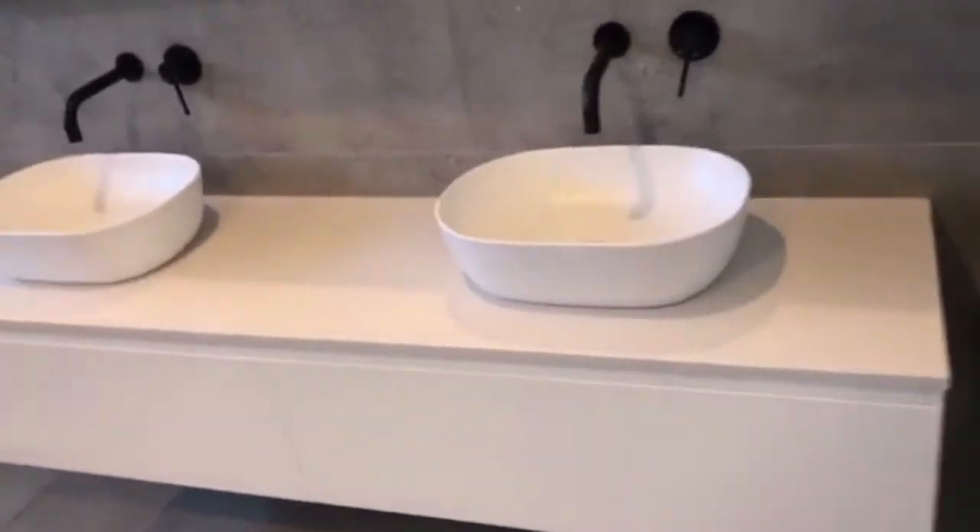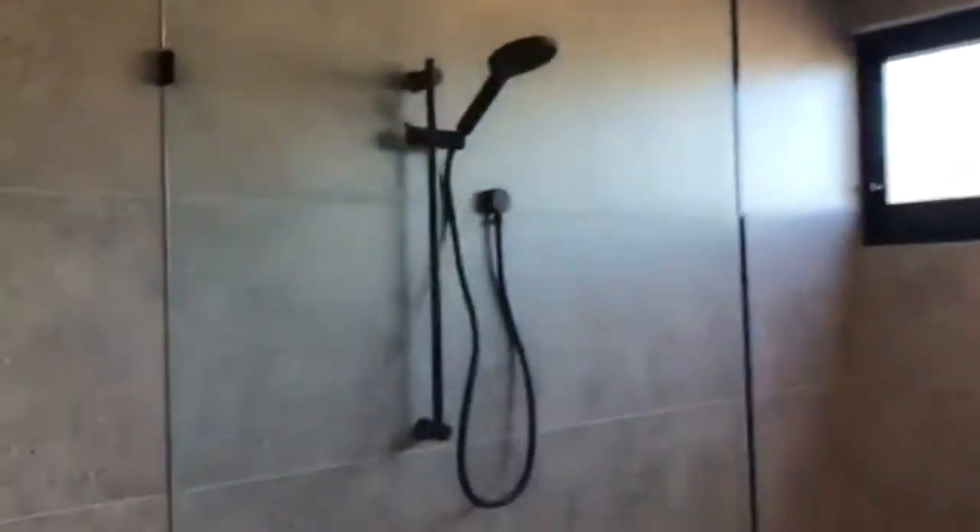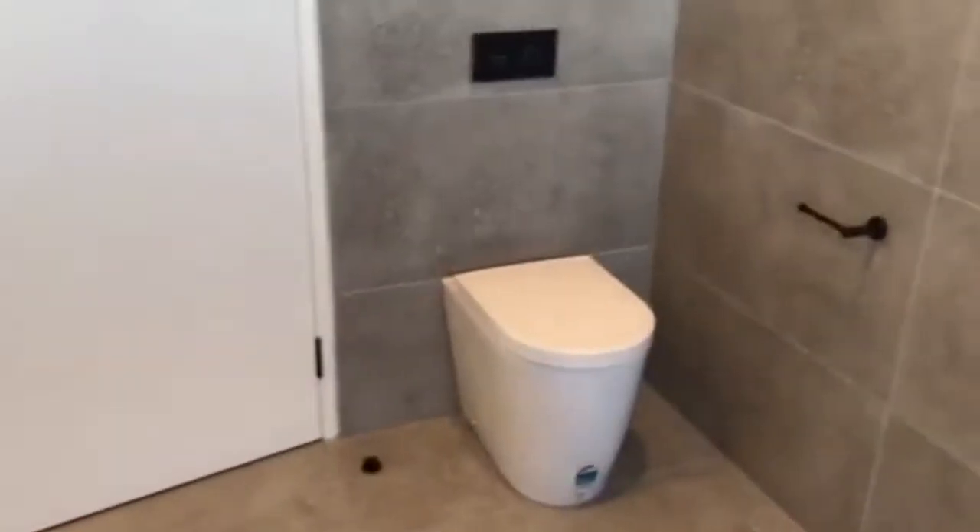Next up, the main bathroom — also with a double vanity, bath and large shower. There's also a toilet in here as well.